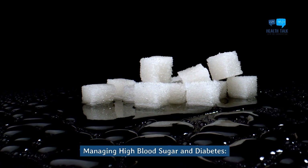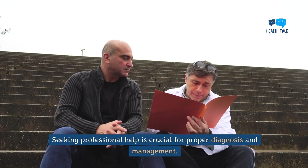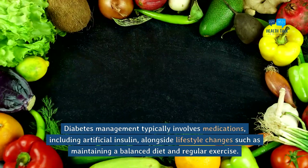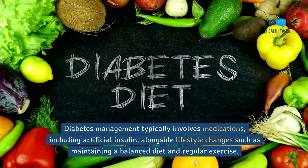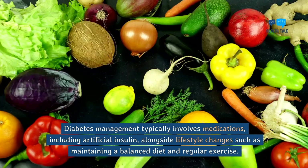Managing high blood sugar and diabetes. If you notice two or more of the mentioned signs occurring frequently, it could be an early indication of diabetes. Seeking professional help is crucial for proper diagnosis and management. Diabetes management typically involves medications including artificial insulin, alongside lifestyle changes such as maintaining a balanced diet and regular exercise.